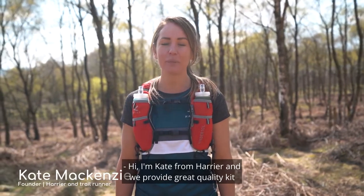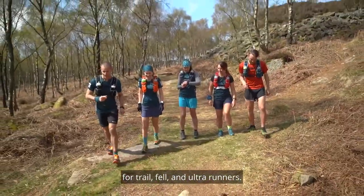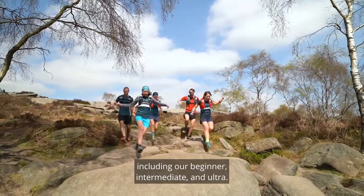Hi, I'm Kate from Harrier, and we provide great quality kit for trail, fell and ultra runners. We've got our fantastic trail running bundles including our beginner, intermediate and ultra.